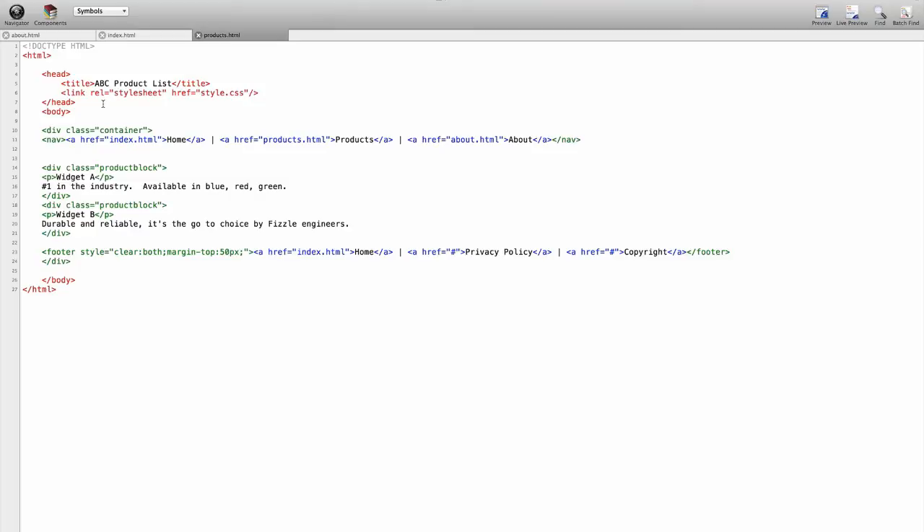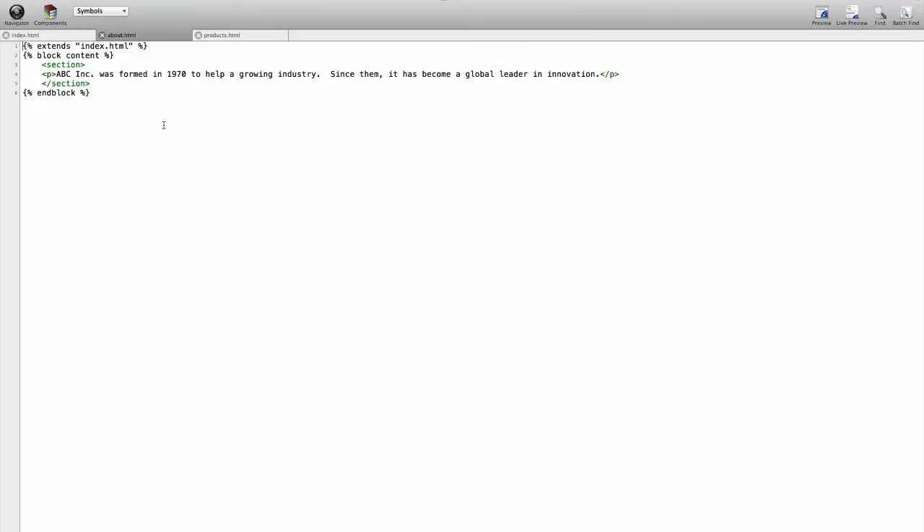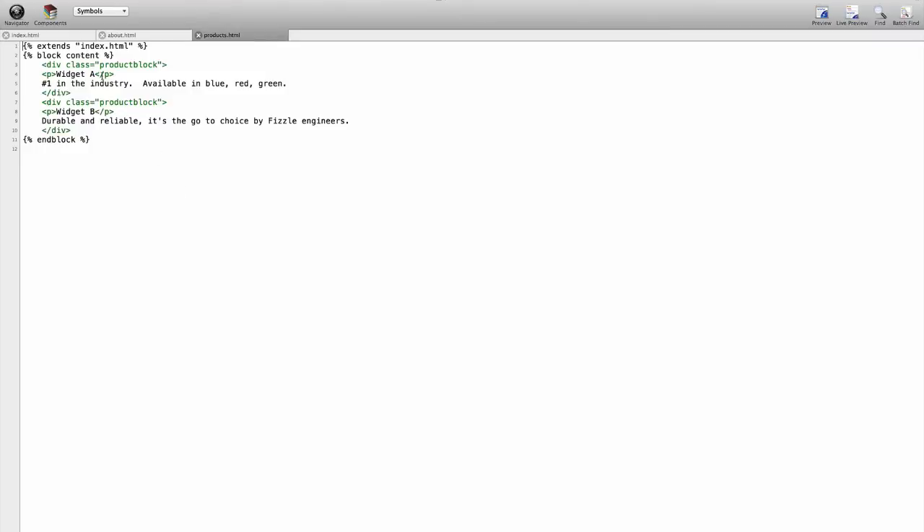I can show you an example of how we can do this very easily. This is the same website — I can click products, I can click about, and we get the same kind of output. But if we go under the hood and take a look, it's much different. When we look at the about page, a lot of the code that was there in the earlier example is missing. Only the part that changes is listed on this page, and the products page is the same. This is a drastically reduced amount of code, and I'm going to show you how to do this using Jinja along with the Google App Engine, which will serve as an environment and web server.